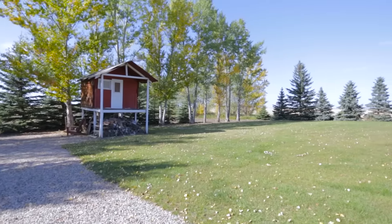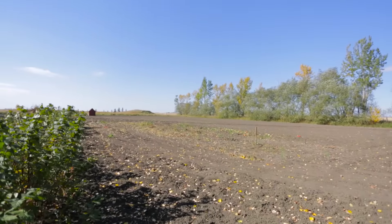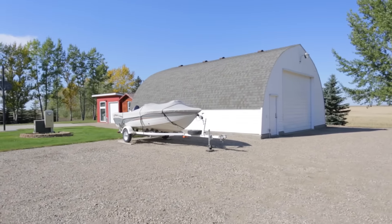The property is surrounded by evergreens, willows, ash and poplars, encasing the park-like yard with a gazebo and organic garden, along with a half basketball court and a 32 by 40 shop which has its own electrical panel and enough space for six vehicles.